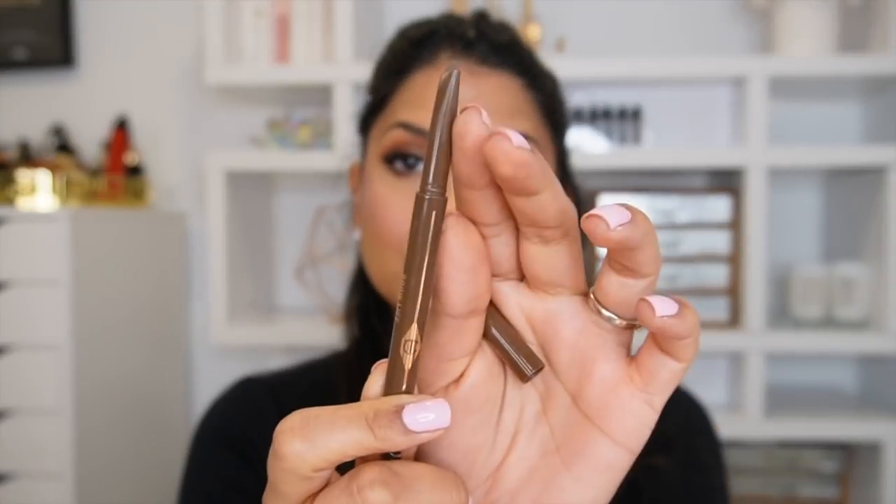For eyebrows, I have two pencils I used a lot. The first is the Benefit Precisely My Brow Pencil — a really fine point, great for mimicking hairs where you're missing them at the front of your brows. On a daily basis I also used the Charlotte Tilbury brow pencil, which has a slant and is a little bigger — just so quick and easy to fill in brows. Even for my two-minute face — concealer, some blush, lip balm, and mascara — I would still fill in my brows with this.